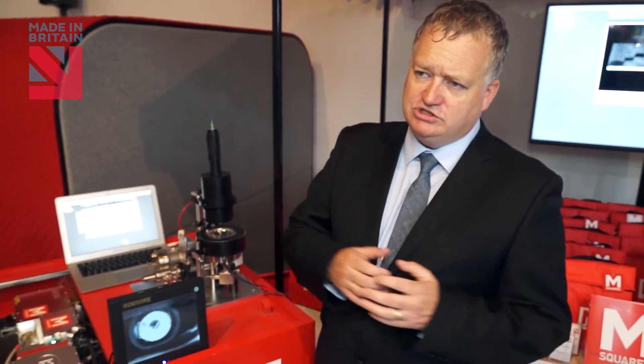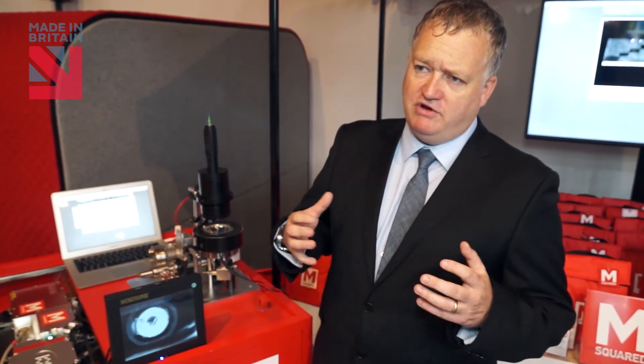We've got a great supply chain here in Britain. We often work with companies in the supply chain that work in aerospace, space, or defence, and those industries create very, very high quality. That kind of 21st century supply chain is really important to be able to take these types of technology to market.